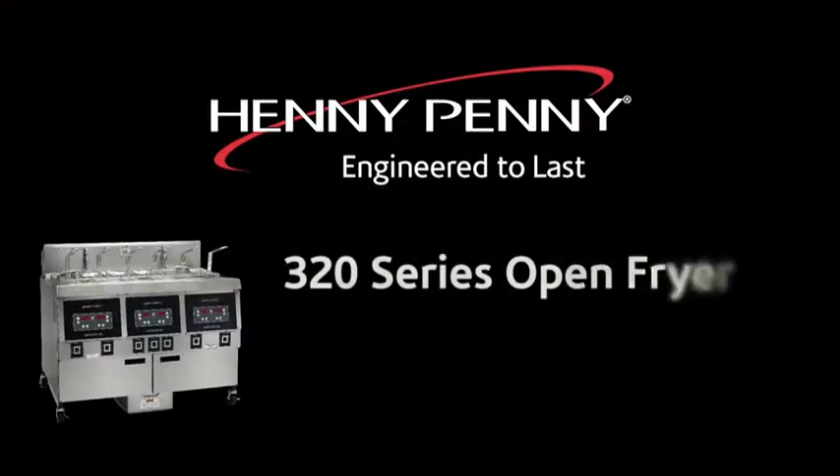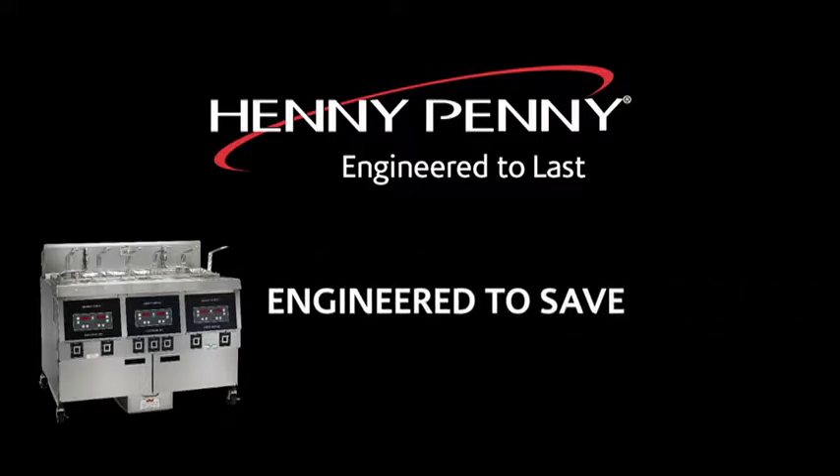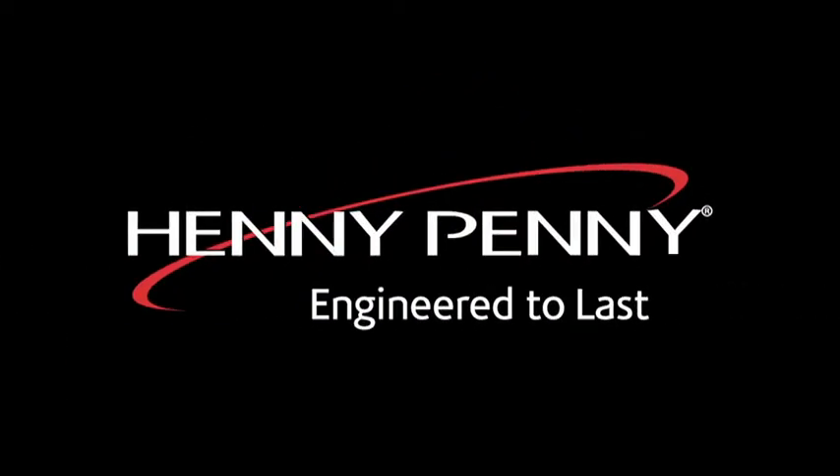The Henny Penny 320 Series Open Fryer — Engineered to perform. Engineered to save. Engineered to last. The Henny Penny.